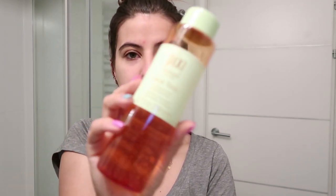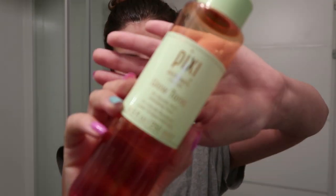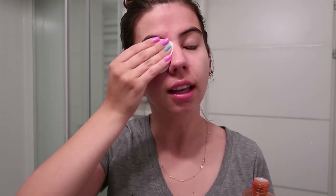The toner — my ultimate all-time favorite — is the Pixie Glow Tonic. I absolutely love it. Out of all the tonics I've tried, this is by far the best. A lot of people don't like it because it has fragrance, but personally it doesn't bother me. It has glycolic acid, which means it exfoliates the skin and leaves it glowy. It's definitely worth the hype. I only use it in the daytime, because using it twice a day I think is a bit too much.